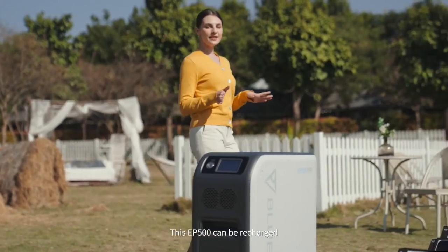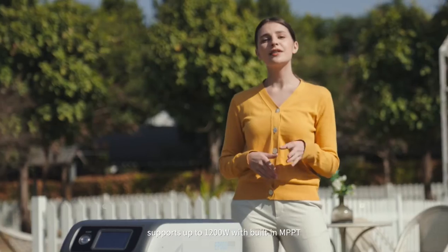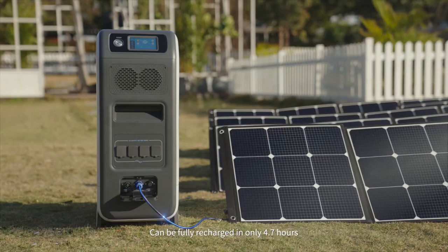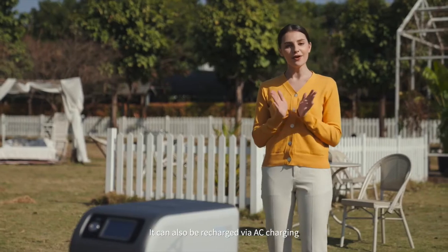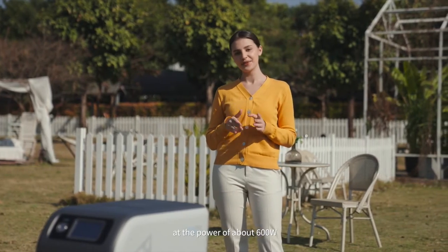This EP500 can be recharged with high-efficiency solar power, supporting up to 1200 watts with built-in MPPT, and can be fully recharged in only 4.7 hours. It can also be recharged via AC charging at a power of about 600 watts.